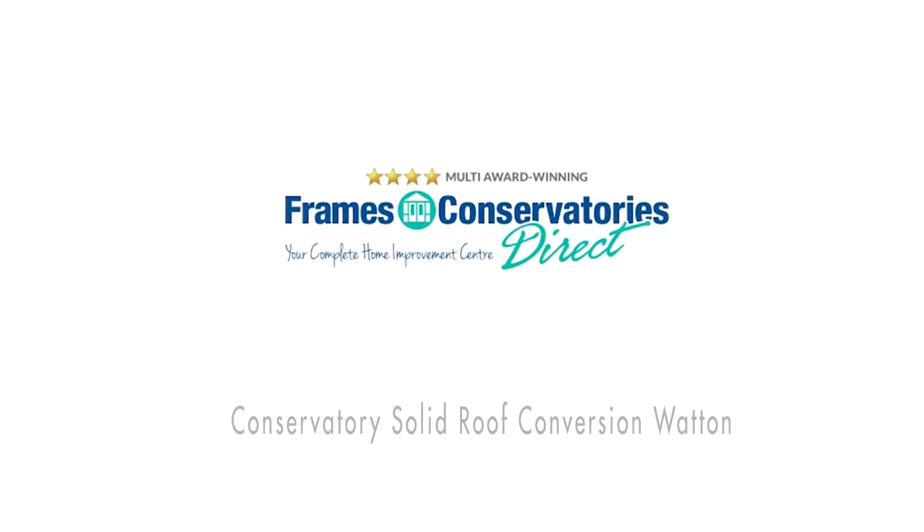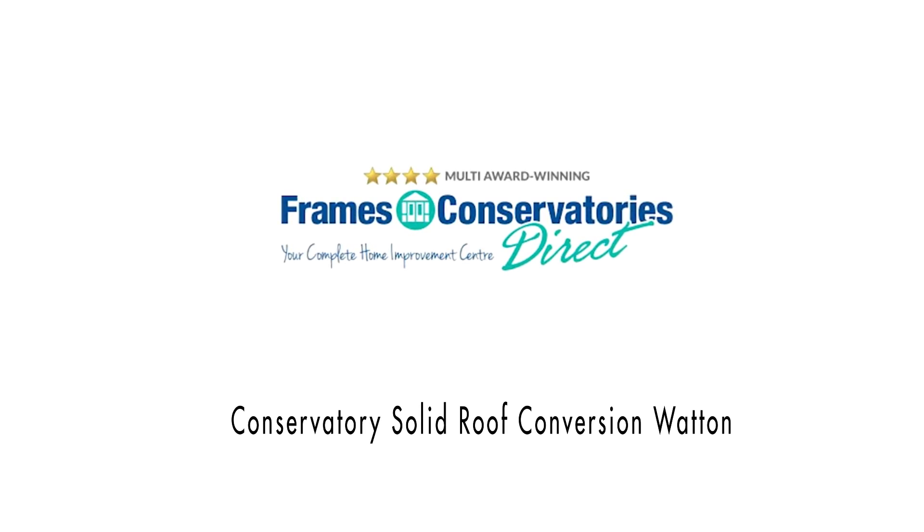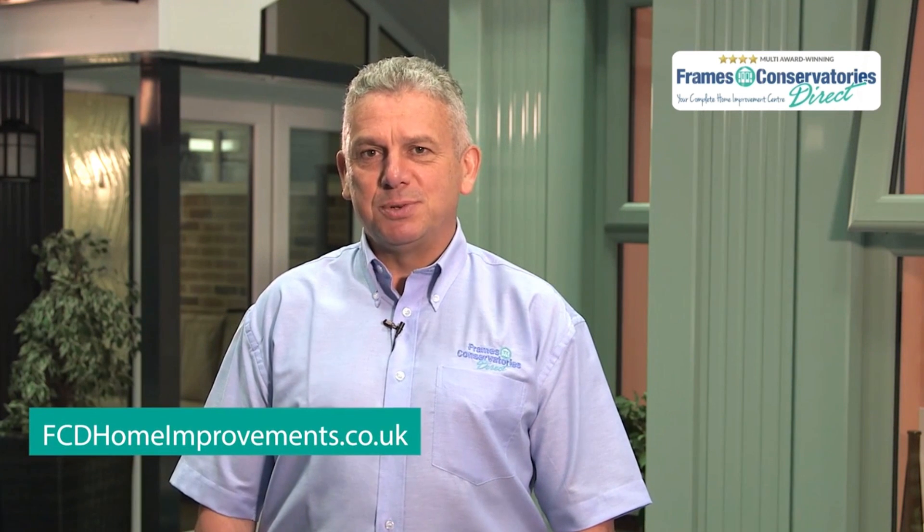If you're looking for a conservatory solid roof conversion in Watton, you've come to the right place. Hi, I'm Steve from FCD Home Improvements.